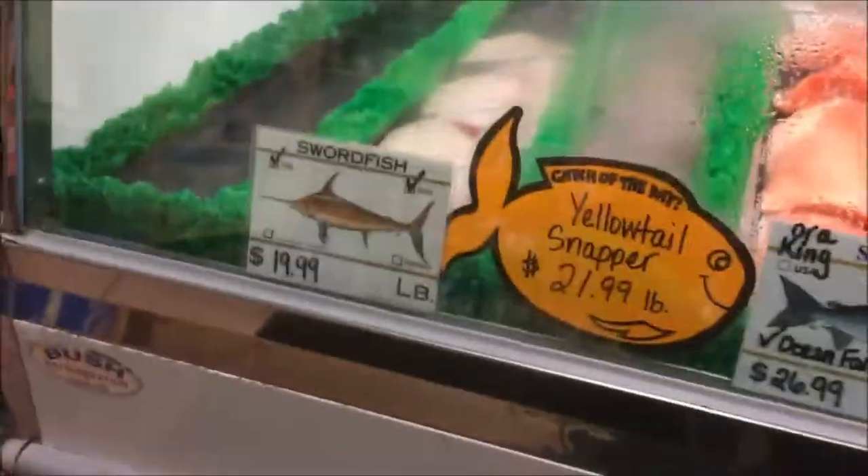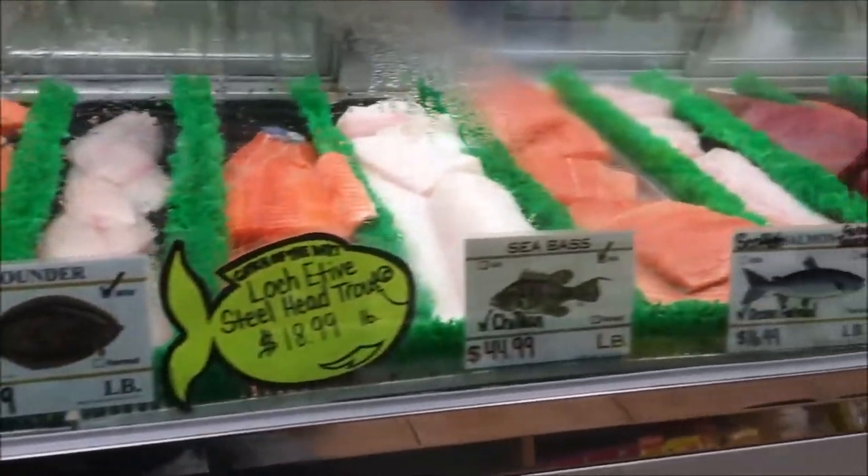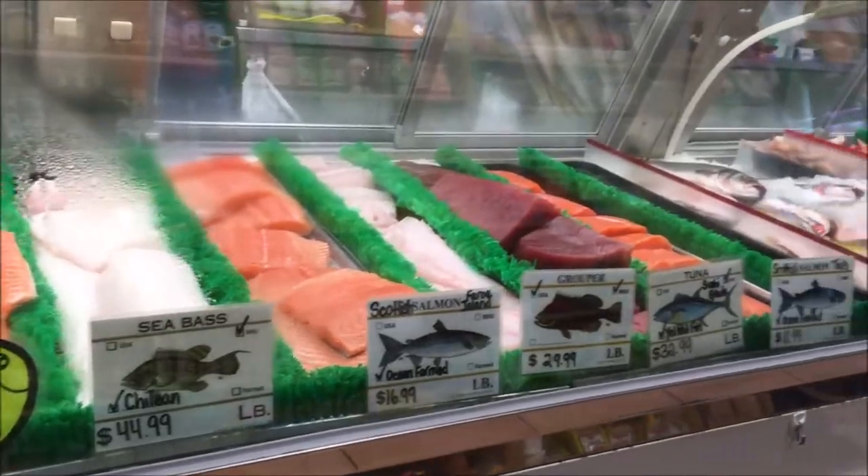Got to make a stop at the fish market — one thing about living in Florida right on the water, you get some really good fresh-caught fish. Got a nice swordfish steak for me and my wife for dinner tonight. I cook it on the grill. Swordfish, mahi, and tuna are my three favorites on the grill. Who likes seafood? Put it down below — what's your favorite seafood?